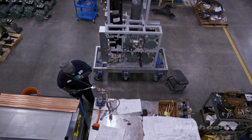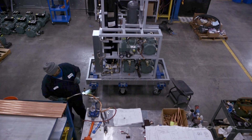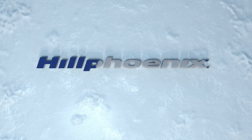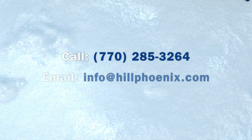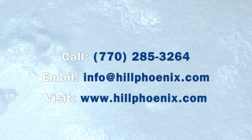We have a lot more great things to say about the Hill Phoenix Advancer Flex Mini CO2 system. One of our CO2 experts would be happy to provide you with specific details for your application. Give us a call at 770-285-3264, email us at info@hillphoenix.com, or visit us online at hillphoenix.com.